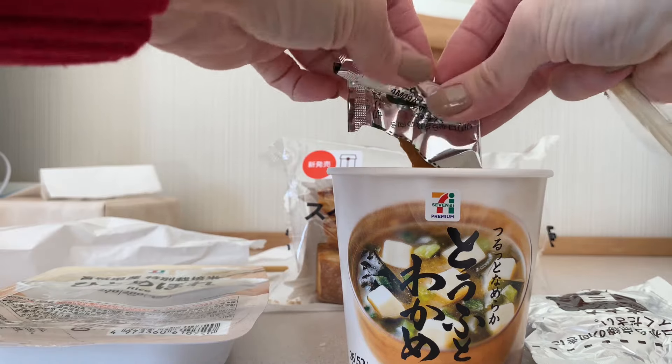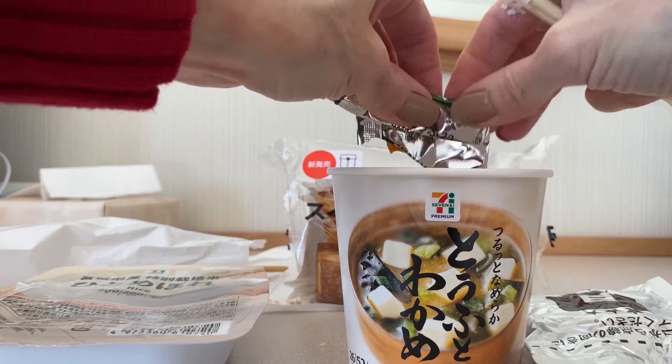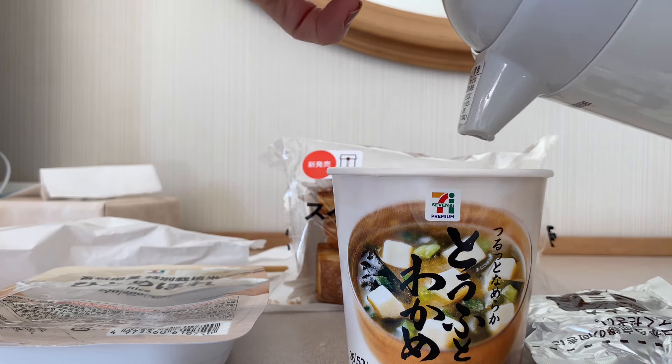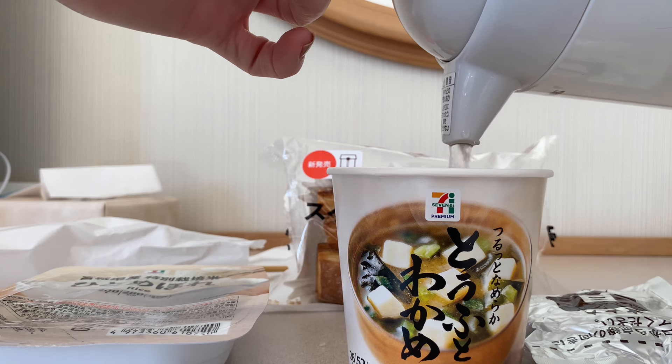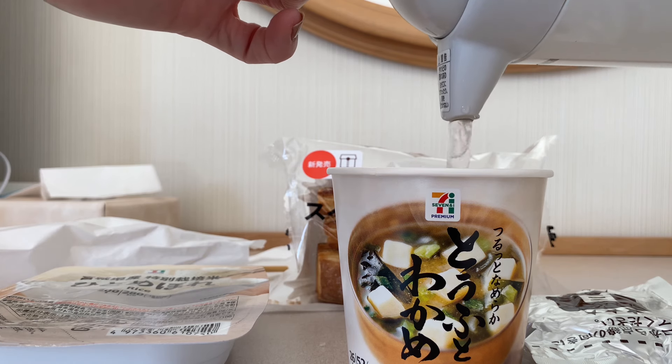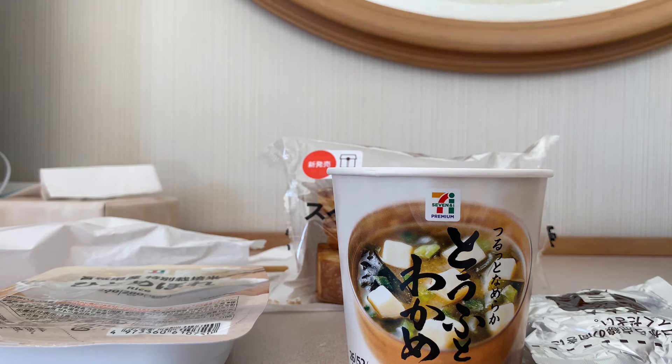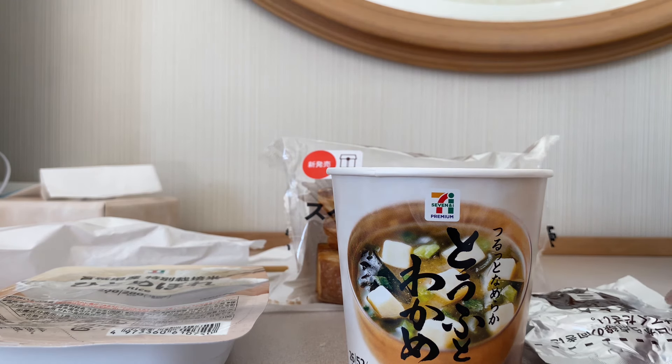When you go to 7-Eleven, they have all types of instant ramen and soup, different flavors. But a lot of it is seafood based and I'm not a big seafood person, so I usually try miso, vegetable, or spicy noodles, that type of thing. But there's a variety, so you can definitely enjoy all kinds of different flavors when you come to Japan.